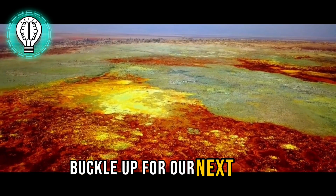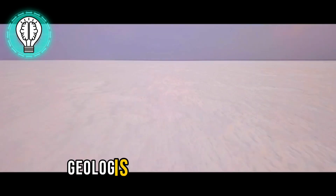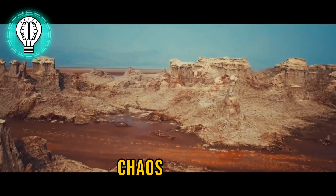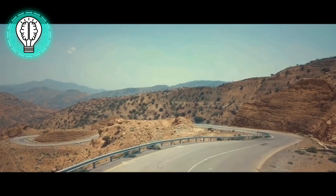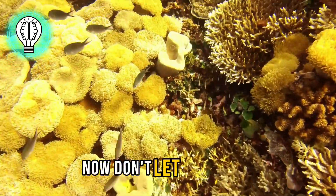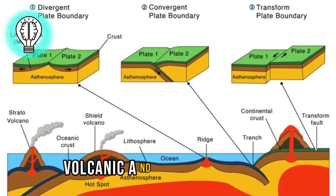Buckle up for our next stop: the mesmerizing Afar Triangle. Nestled in East Africa, this place is like a geologist's dream come true. But what makes the Afar Triangle so special? Get ready for a wild ride through the world of tectonic chaos. The Afar Triangle is no ordinary place — it's a hotspot for intense tectonic activity, and at the heart of it all is something called the Afar Triple Junction. It's basically where three tectonic plates meet and create a hotspot of volcanic and seismic wonders.